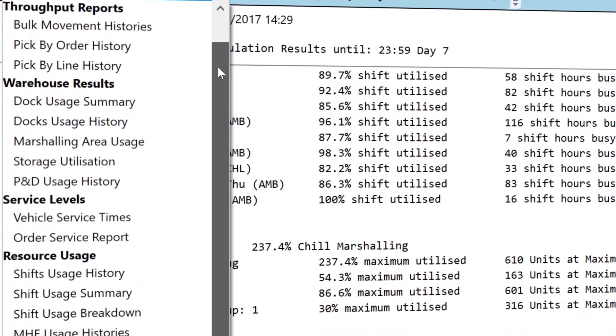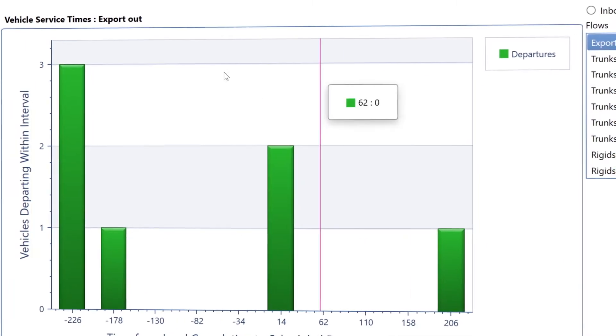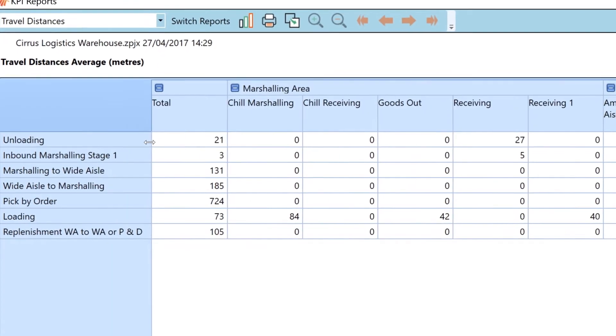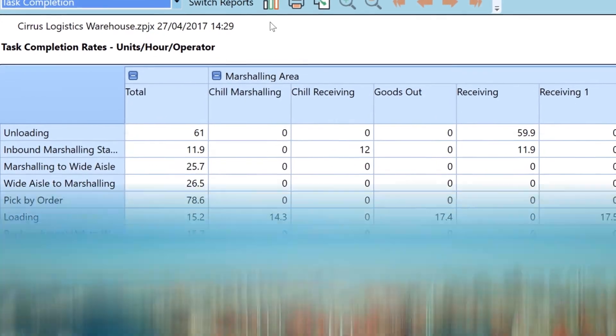Class reports whether all the orders received were dispatched on time and allows users to drill down into hour-by-hour operational reports to understand the cause of any poor results, such as congestion and labour utilisation over time.